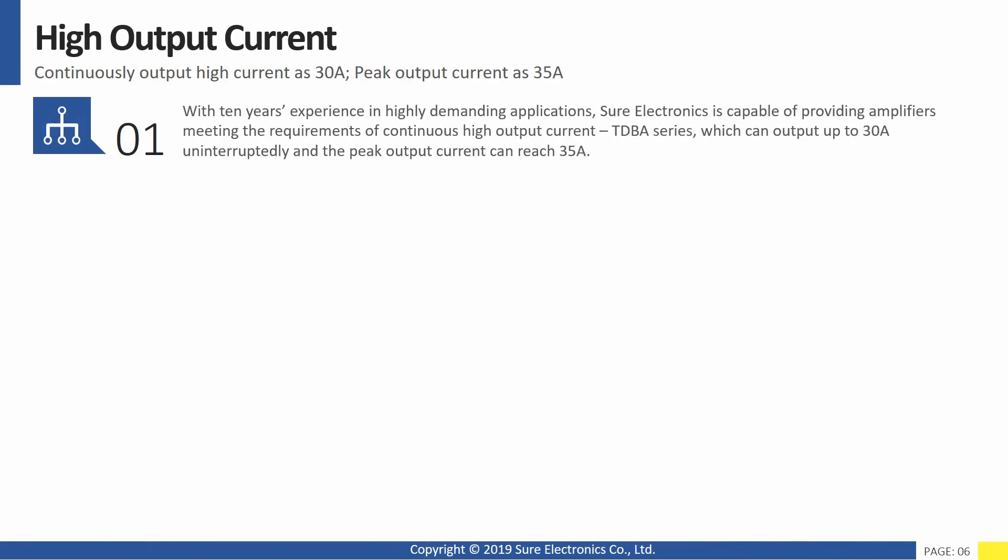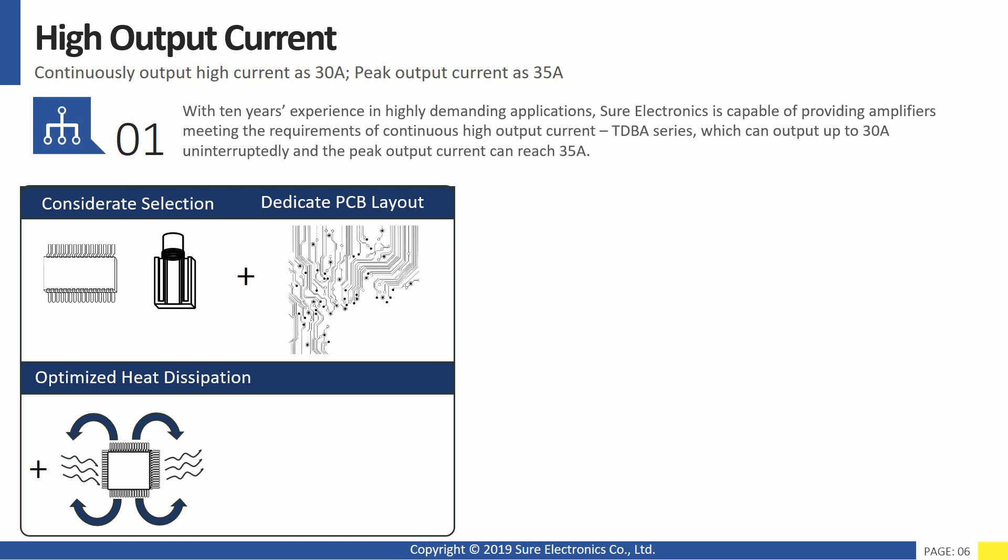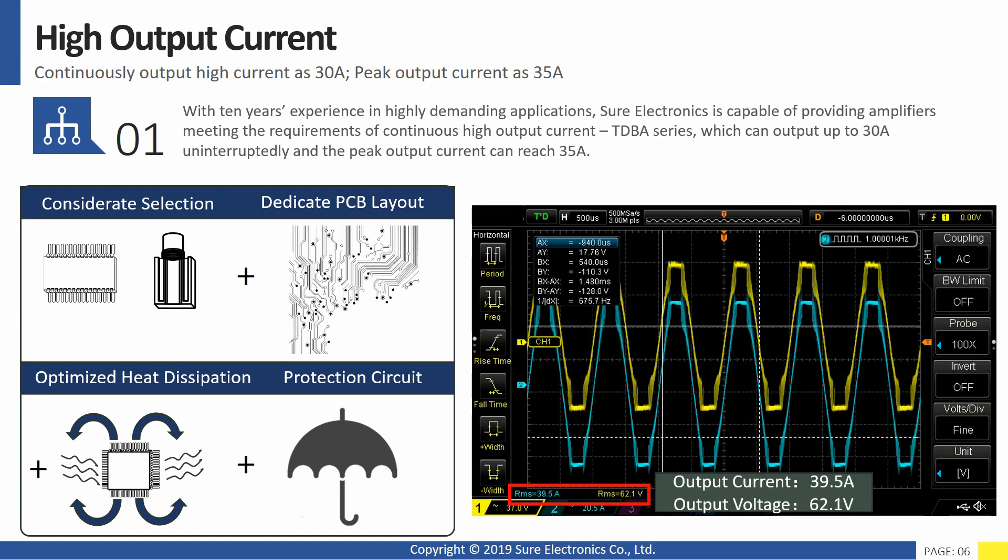With 10 years of experience in highly demanding applications, Shure Electronics is capable of providing amplifiers meeting the requirements of continuous high output current. The TDBA series can output up to 30 amps uninterruptedly, and the peak output current can reach 35 amps.